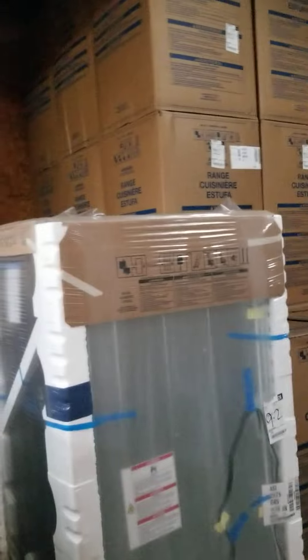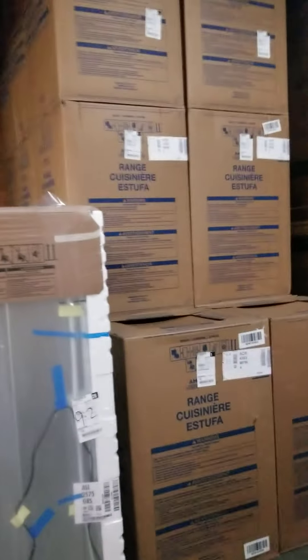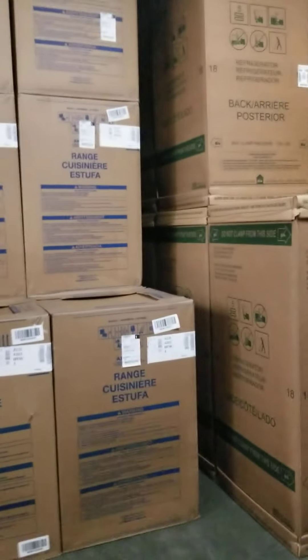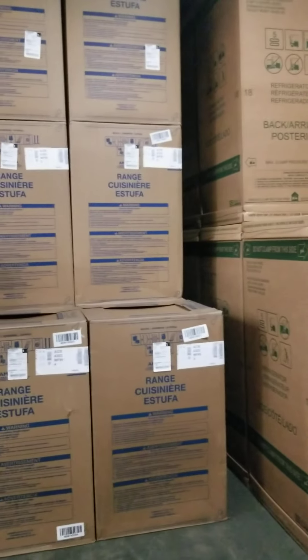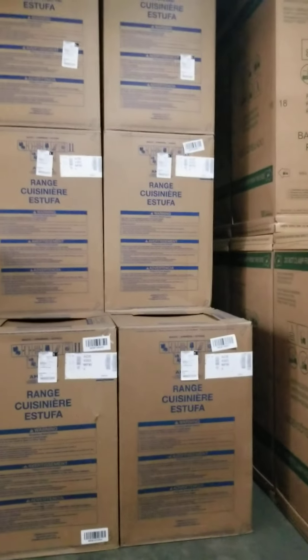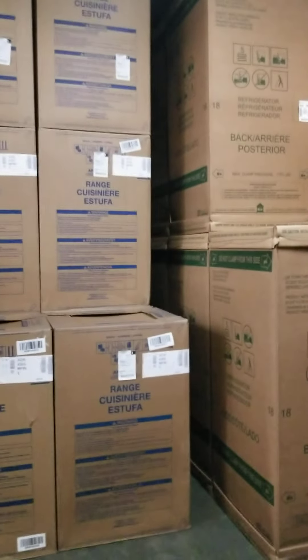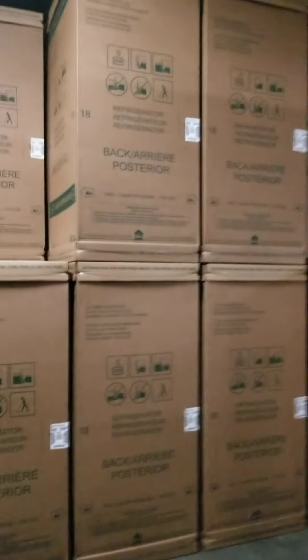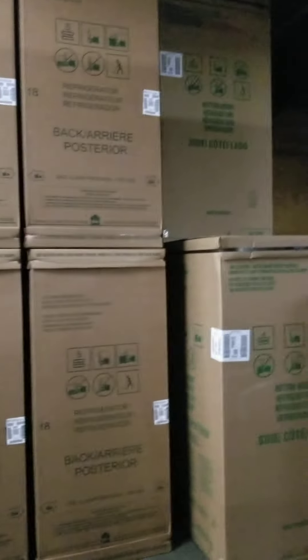These are Amana side-by-sides that I've brought in from time to time — 25 cubic foot in stainless. Still got some of those. Stray Amana high-end manual-clean ranges, although they've been starting to trickle out. Stainless 18s — XRS18GASSs. Plenty of those. Those that have been here a while should have the hardware.